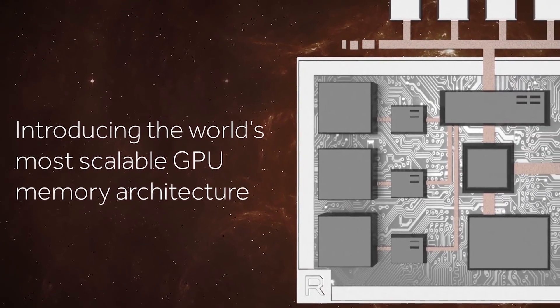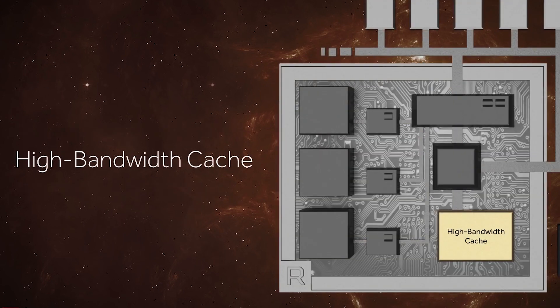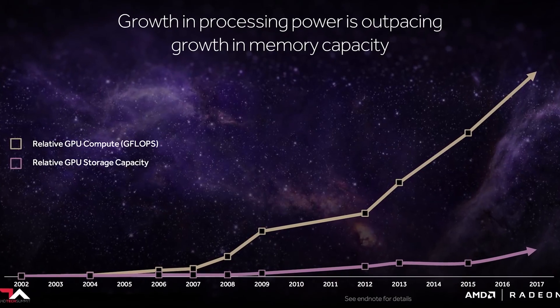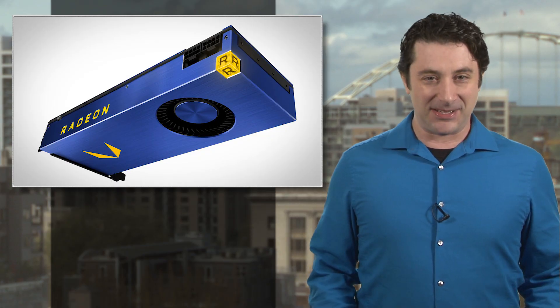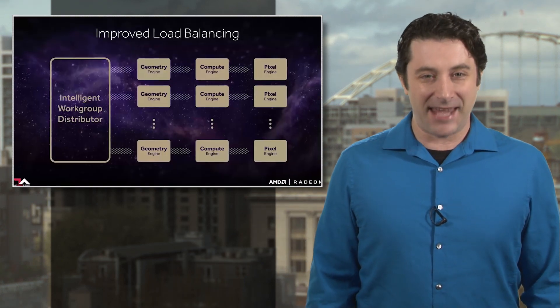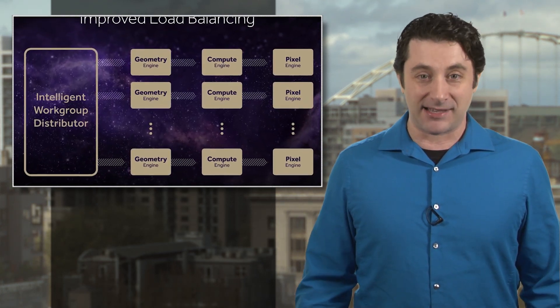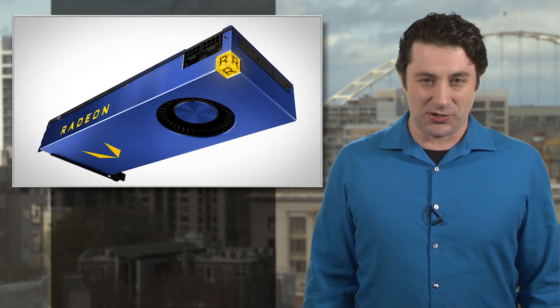13 trillion operations per second, 64 compute units, 16 gigs of memory cache, and the latest memory tech capable of shoving 480 gigabytes of data around every second. That sounds awesome — for gaming. But for now, it's going to be awesome for people doing CAD work, machine learning research, and other not-gaming types of things. The card comes out next month, and the very steep price is still to be determined.